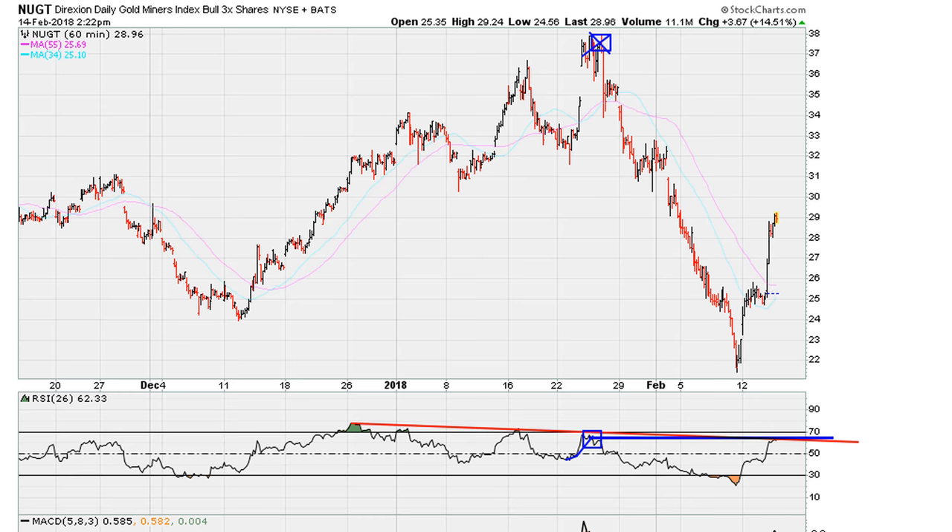So the question I have for you is: what does this tell you when two lines intersect exactly where an instrument is already starting to show resistance? Does this tell you you need to be buying, or does this tell you you need to be selling?